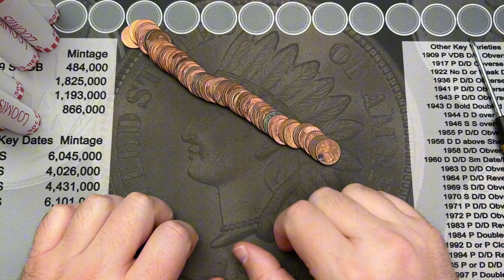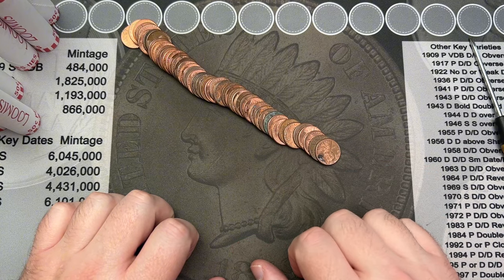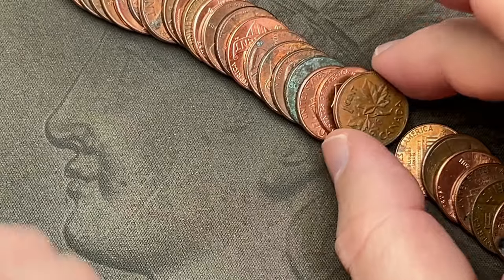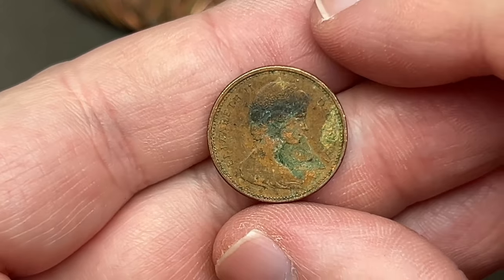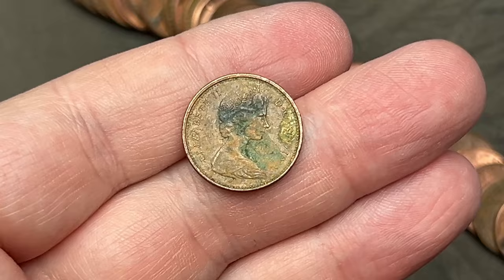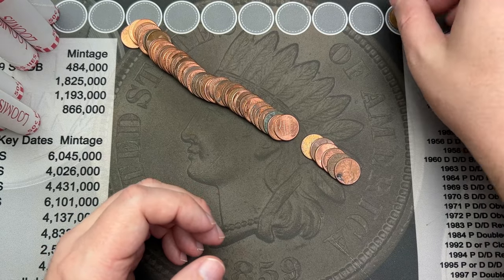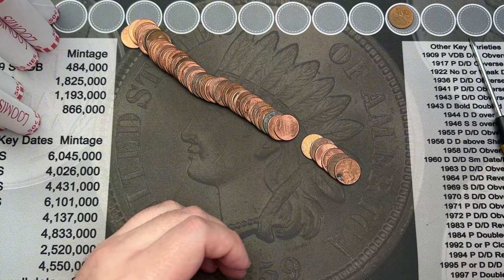Now that we've got the new rolls of 2022s out of the way, we have 33 rolls total to search. On roll number two, we've come across our first find — a Canadian 1976. That one is a little rough for wear, but it is our first find. First find is a Canadian; hopefully it won't be the last.